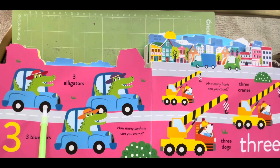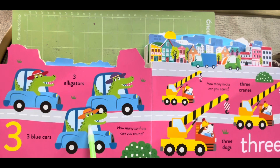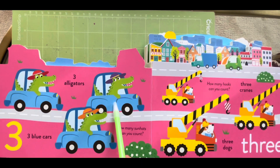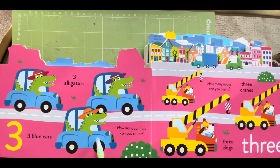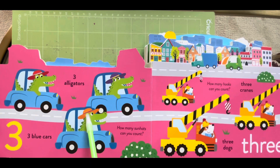Three alligators, one, two and three. Three blue cars, one, two and three. How many sun heads can you count? One, two and three.